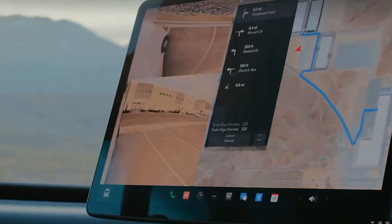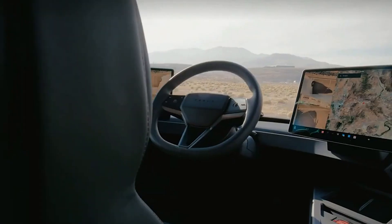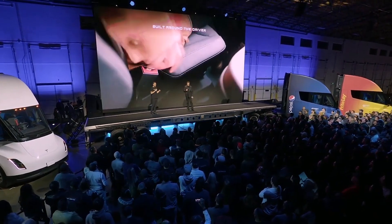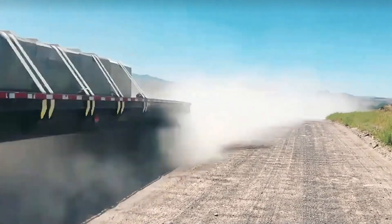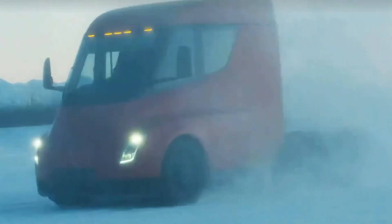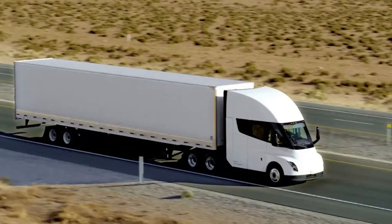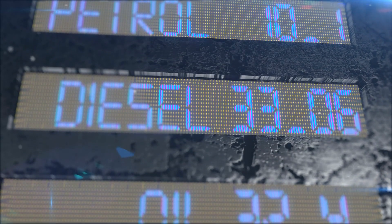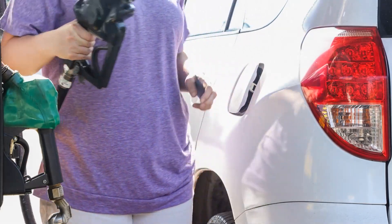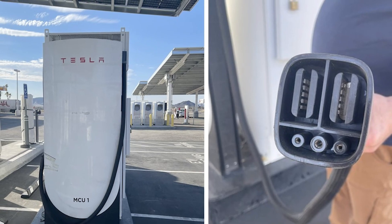The Tesla Semi is known for being an economical choice for trucking, with lower operating costs compared to diesel trucks. In Europe, where Tesla Superchargers charge between 13 to 40 cents per kilowatt-hour, the difference in fuel costs between electric and diesel trucks is significant. While diesel prices in Europe average around 59 cents per kilometer, the electricity cost for the Tesla Semi comes out to about 26 cents per mile driven. In the United States, where diesel prices are around $4 per gallon and electric rates average $0.15 per kilowatt-hour, the savings are similarly substantial. The Tesla Semi's energy consumption of 1.7 kilowatt-hours per mile driven translates to significant savings compared to diesel trucks.